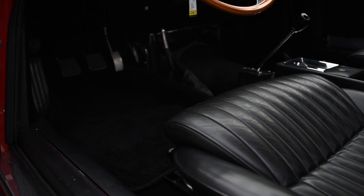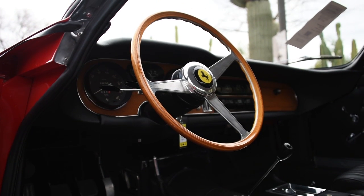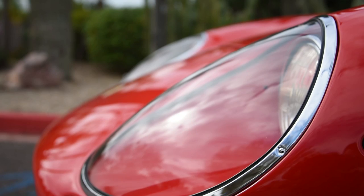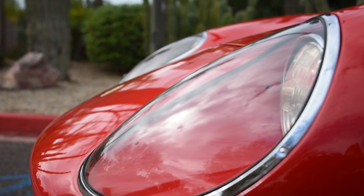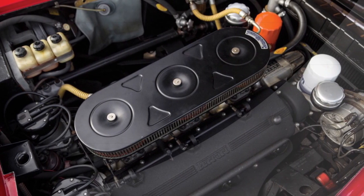Those changes in the 275 over the 250 series car really helped establish it as the ultimate grand touring car. This car fits somewhere in the middle of the production run of the 275s. It's prior to the 4-cam — it is still a 2-cam. It has the desirable steel body and triple Weber carburetor setup, as well as a torque tube and, of course, the long nose, which really helps the clean looks of the car.